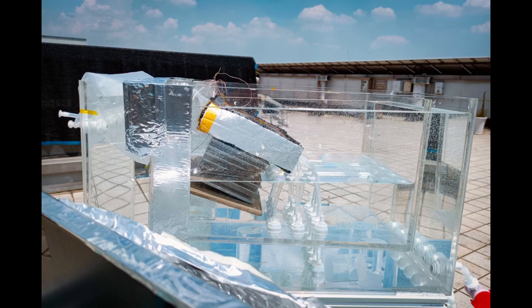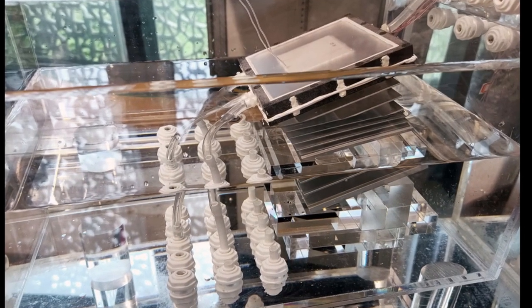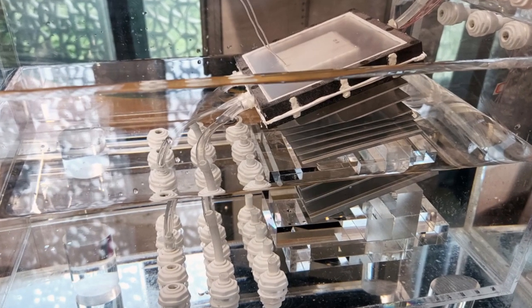The heart of the team's new design is a single stage that resembles a thin box topped with a dark material that efficiently absorbs the heat of the sun. Inside, the box is separated into a top and bottom section. Water can flow through the top half, where the ceiling is lined with an evaporator layer that uses the sun's heat to warm up and evaporate any water in direct contact. The water vapor is then funneled to the bottom half of the box, where a condensing layer cools the vapor into salt-free drinkable liquid.